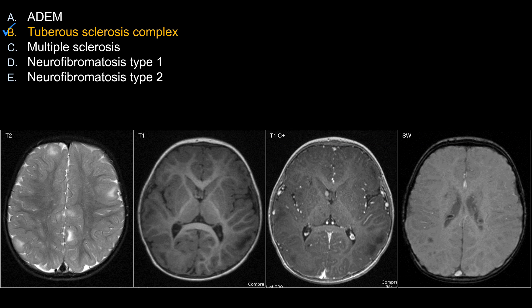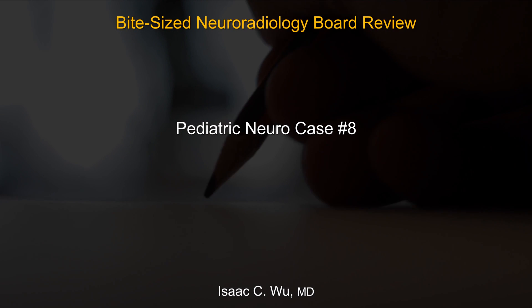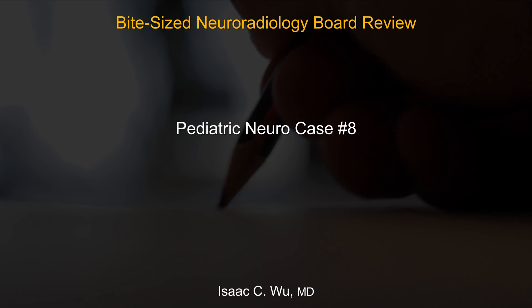That's all for this tuberous sclerosis case. Thanks for your attention, and good luck on your board exam.